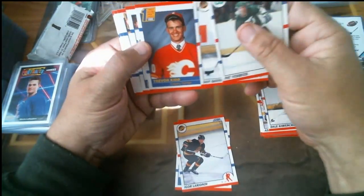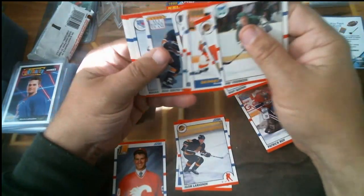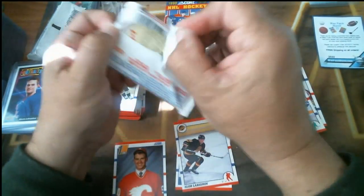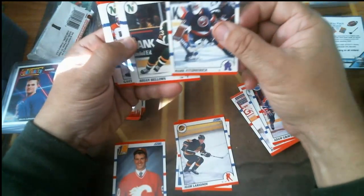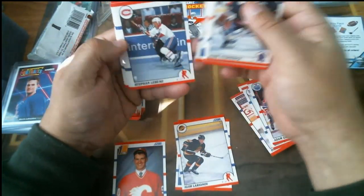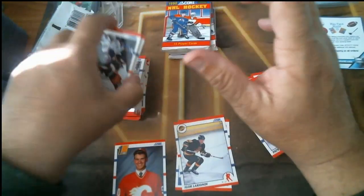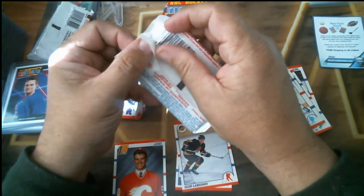Pack five: Dan Quinn, Trevor Kidd rookie, Al MacInnis, Sergei Makarov, Patrick Wah, Rod Brind'Amour, Brian Leetch hall of fame, another Adam Graves rookie. Tim Kerr, Sandstrom, and Shel Samuelson. Pack six: Rick Patrick rookie, Brian Bellows, Esa Tikkanen, Adam Burt rookie, Gaetan Duchesne, Stefan Lebeau rookie, Stefan Beauregard rookie, Wendell Young rookie, Doug Gilmour hall of fame, Kevin Lowe hall of fame, John MacLean. Four packs left and still no Brodeur — the count is still 11-6.